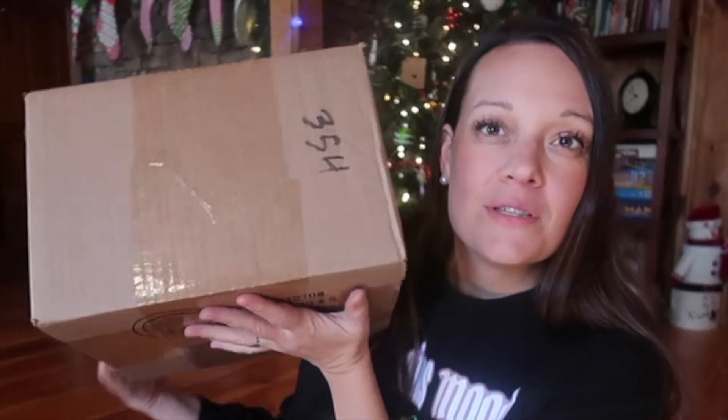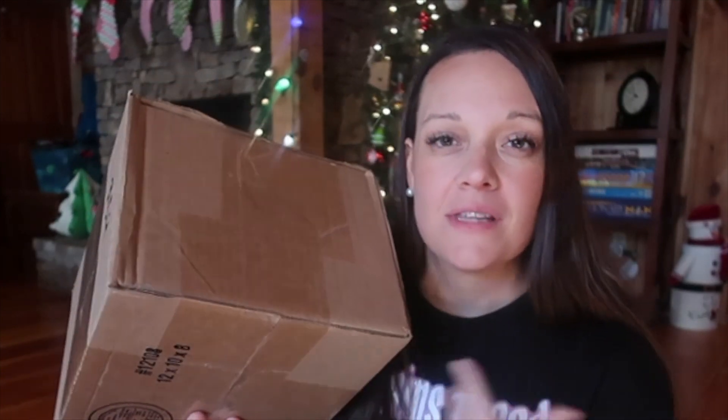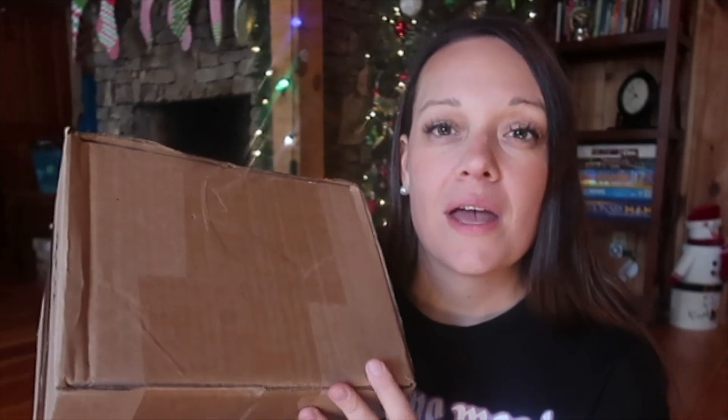I'm going to open up this special box. Family Nest Printing sent me this box to show you some of the items that they have. They are a homeschooling family and they do printing and have lots of different items on their shop. I am also going to be doing a giveaway that I will share at the end as well.